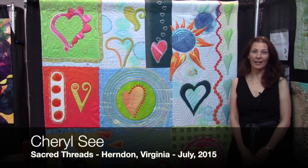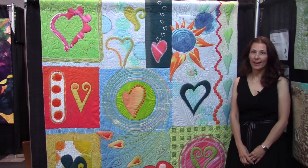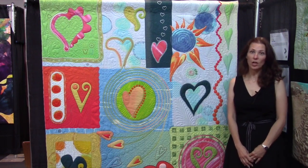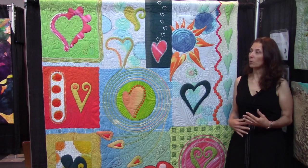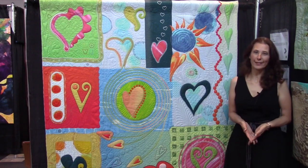Hi, my name is Cheryl C., and I'm here today at Sacred Threads with my quilt Tatted Hearts. Tatted Hearts was originally inspired by a guild challenge, which helped with my color palette and the asymmetry of the quilt, and even the hearts in the design.